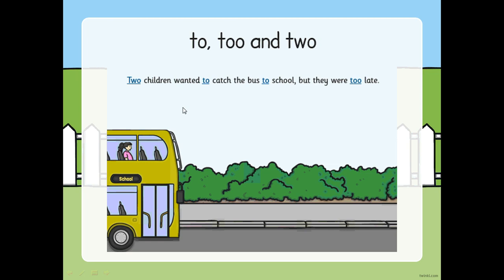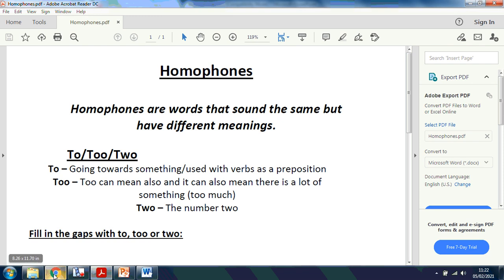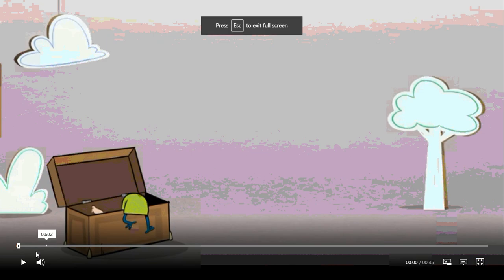There's a sentence here that's used all three of them. Two children wanted to catch the bus to school, but they were too late. There's our number two, there's our to before the verb - to catch - and to school before the noun, and there's too late showing excess. There's actually a little clip now explaining the twos a bit more with some funny ways they use it.